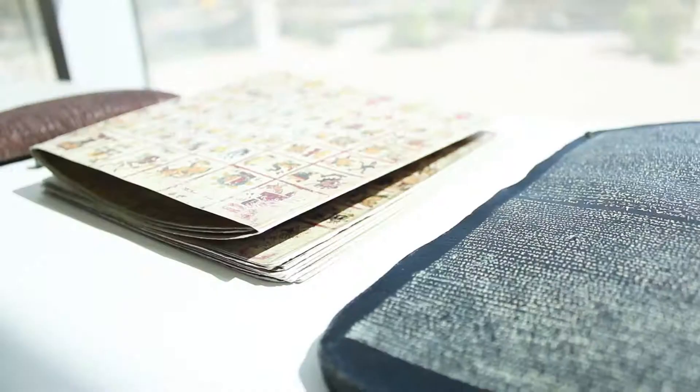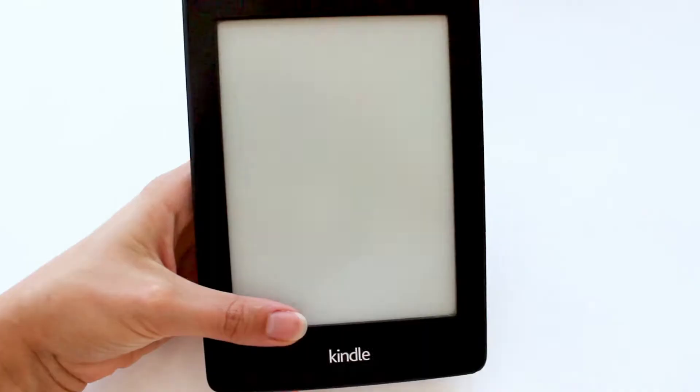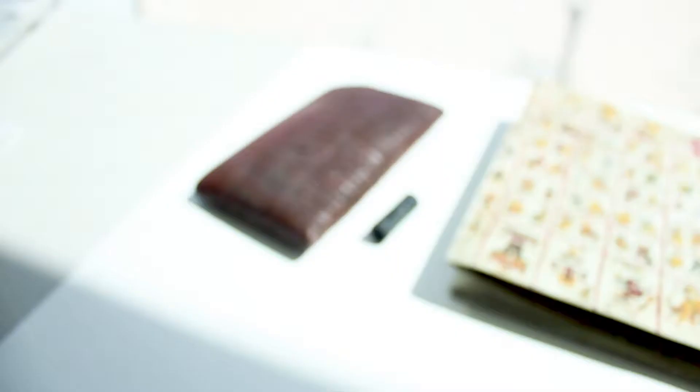We take them through 5,000 years of history, starting with clay tablets in Mesopotamia, moving through papyrus scrolls, then into the Middle Ages with parchment books written with quill and pen, up to the invention of the printing press. At the very end, we talk about artist books and Kindles or e-readers.